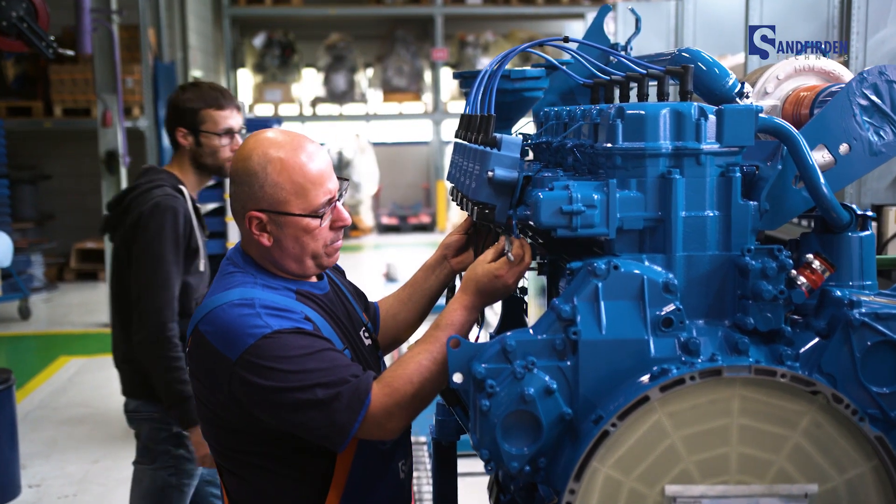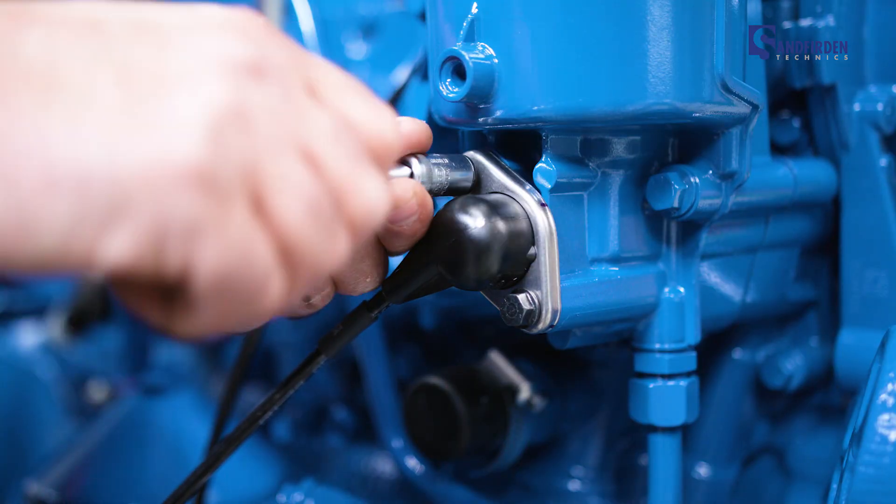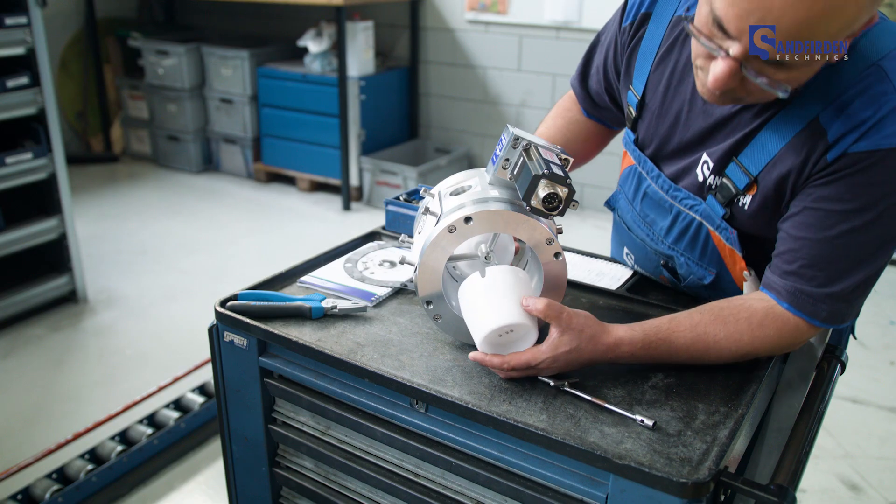We have incorporated all the latest technology in ignition systems, fuel mixing, engine monitoring and operating controls in the design.